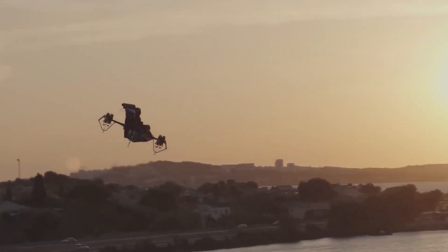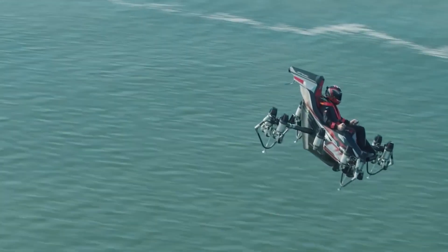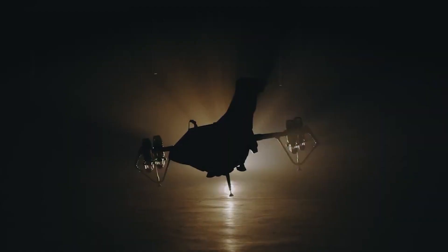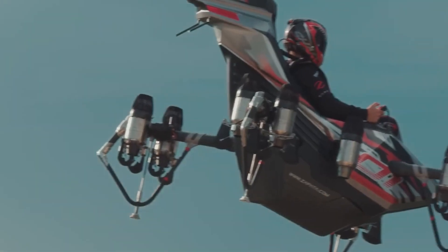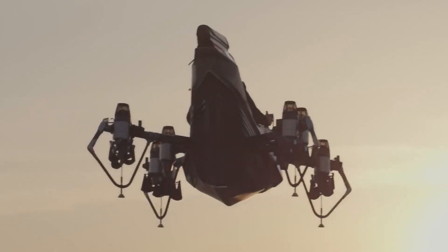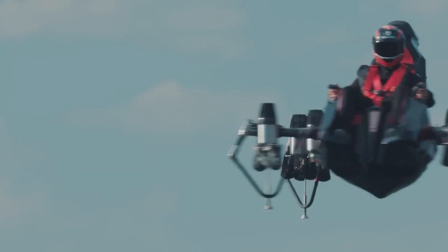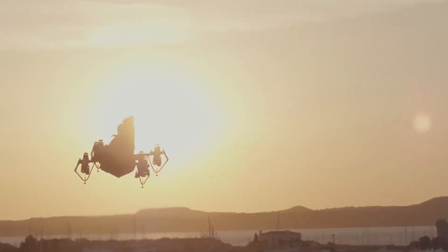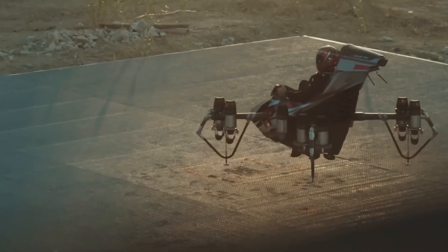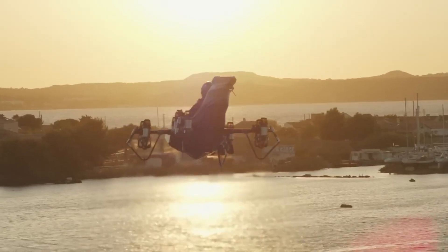Reaching altitudes of nearly 10,000 feet, this vehicle has a maximum payload of 440 pounds. With autonomous capabilities and remote control functionality, it's ideal for military reconnaissance and surveillance missions and can even be utilized as a transport vehicle. For those concerned about safety, the Jet Racer can continue flying with the loss of two engines — with 10 engines total, it'll still work on 80%, so nothing to worry about.